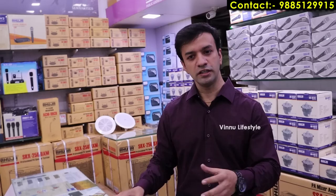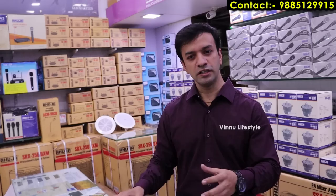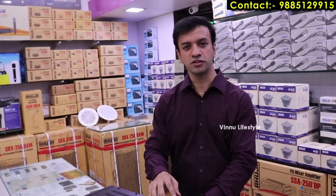In Ganesh Chaturthi season, AUJA public address sound systems — including speakers, amplifiers, and microphones — see heavy sales. AUJA is offering a special discount exclusively for this entire month. We have full stock availability in large quantities across different models at any time.